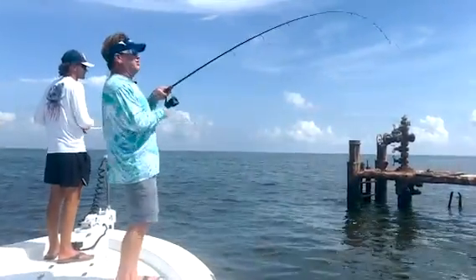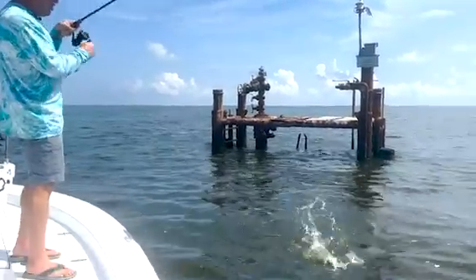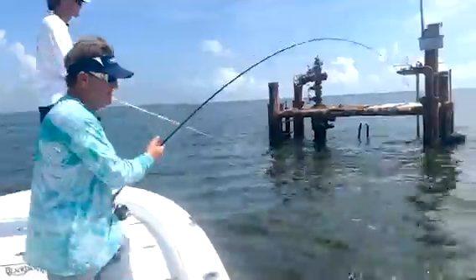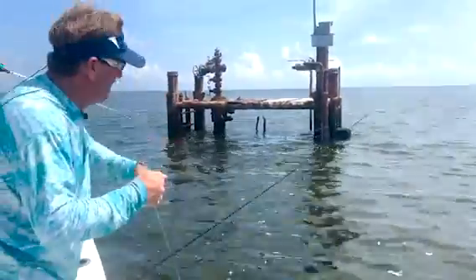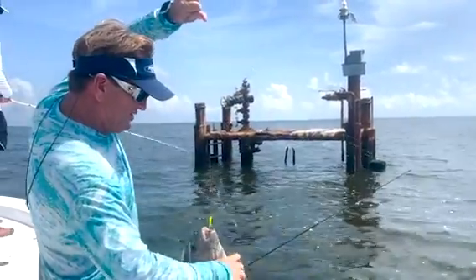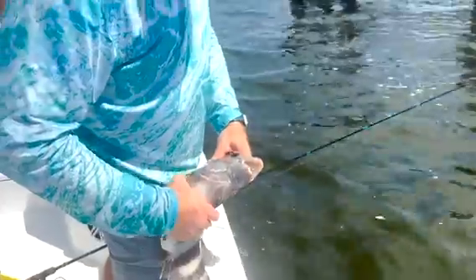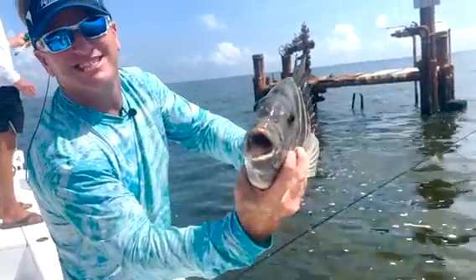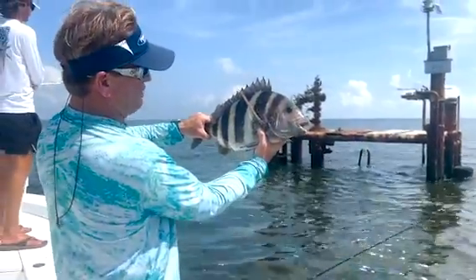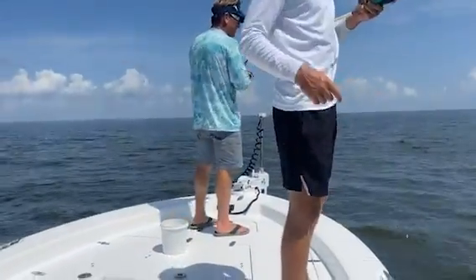I switched up and put a live shrimp on to see what it would catch instead of artificial. Nice — a sheepshead! Another species. These like to eat the barnacles on all of these well heads — all that structure covered in barnacles. The sheepshead sit on those and pick up bait coming by with the current. Watch the teeth on this fish if you've never seen one before. Look how pretty — some people call them convicts. We're going to put him back; there's a pretty fish.